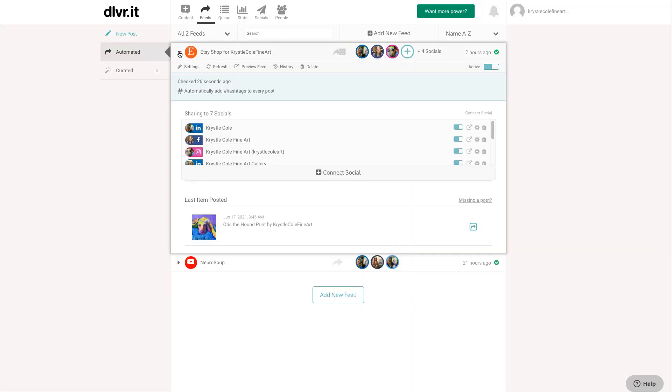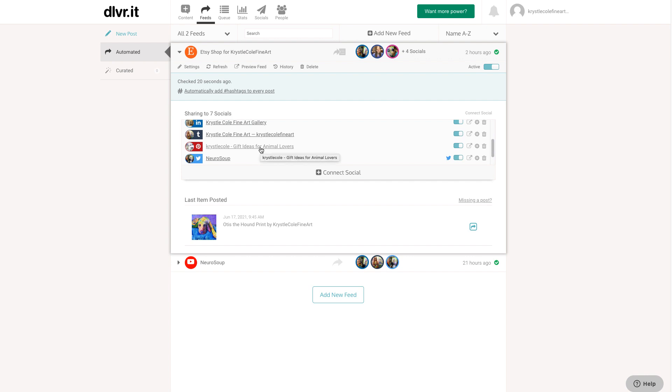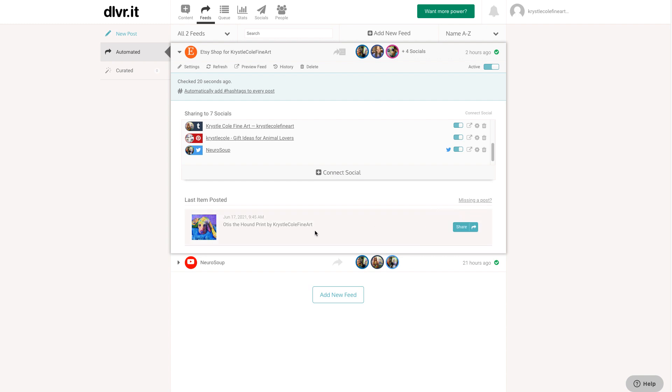Now I'm in the dashboard and you can see I have my Etsy shop here and I'm sharing to seven social accounts. I have two LinkedIn accounts — one personal and one for my art gallery business. I also have Instagram, my business Facebook page — though they can't share to your personal Facebook profile yet. It also shares to my Tumblr and my Pinterest, where you can pick which board or boards to share to at different times of day. And then Twitter, which shows you the last item that posted.